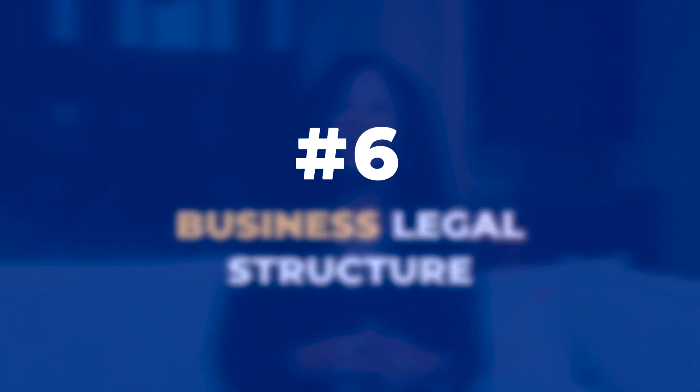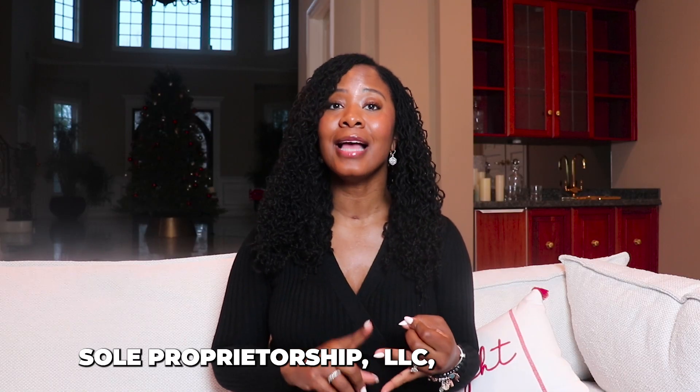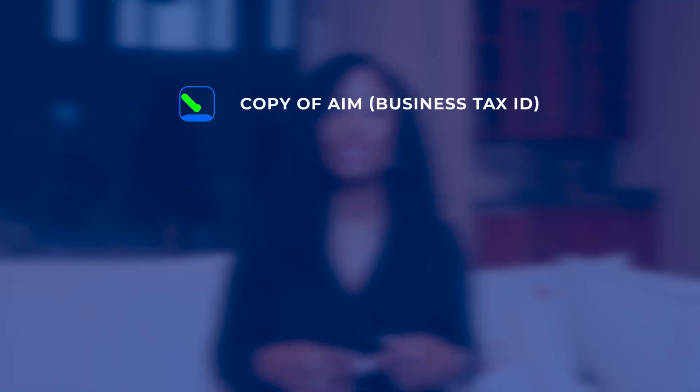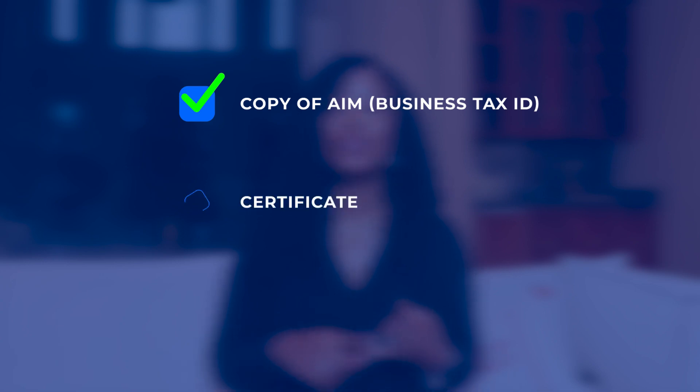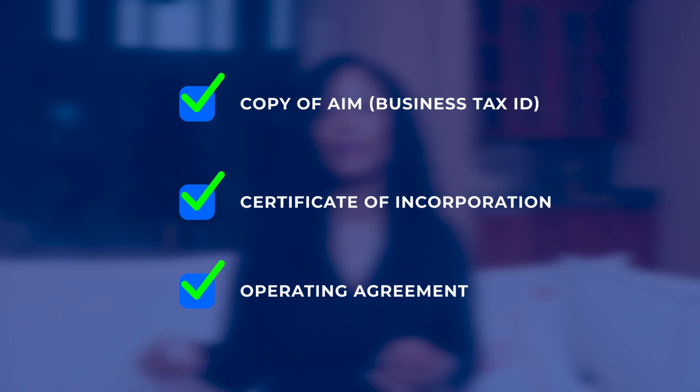Number six: your business legal structure. Understand your business legal structure, whether you're a sole proprietorship, an LLC, or a corporation. Knowing your structure is crucial for the application process. You will need a copy of your EIN, which is your business tax ID, a certificate of incorporation, and an operating agreement if you have partners.